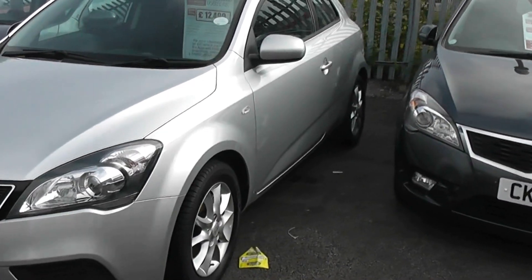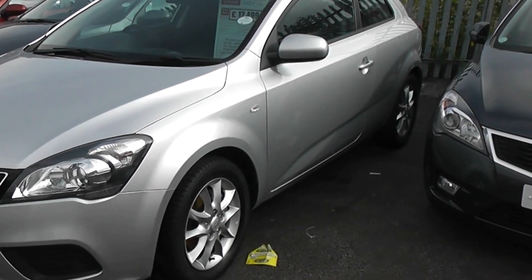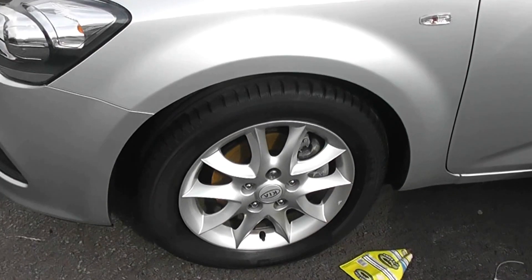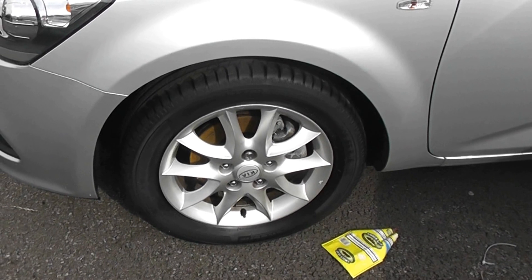Looking on the passenger side of the car, as you can see the car comes with alloy wheels, body coloured door handles and body coloured mirrors. The alloy wheels are all in good condition showing no sign of any scuffs or kerbing, and all the tyres are legal.